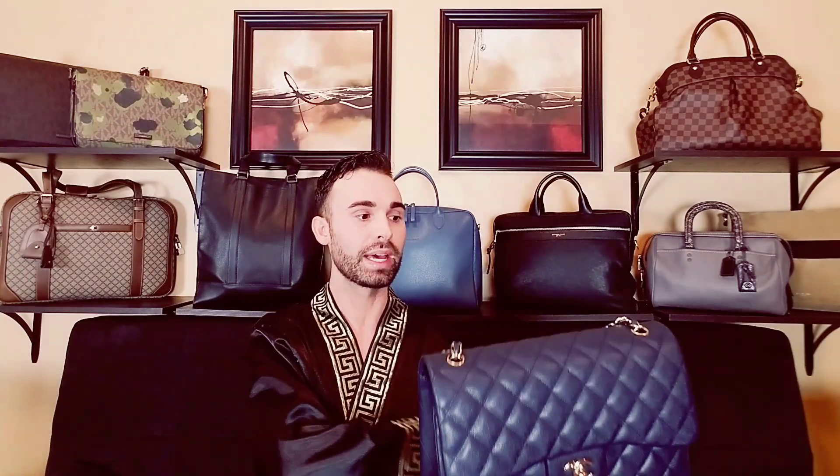I don't think this bag is too heavy. I know people have said they think the Jumbo is heavy, but it's going to be heavier than a smaller bag — that's just expected. I'm used to carrying full bags, so that doesn't bother me at all. This is not heavy to me whatsoever, and I don't think it's uncomfortable. I think it's absolutely perfect.